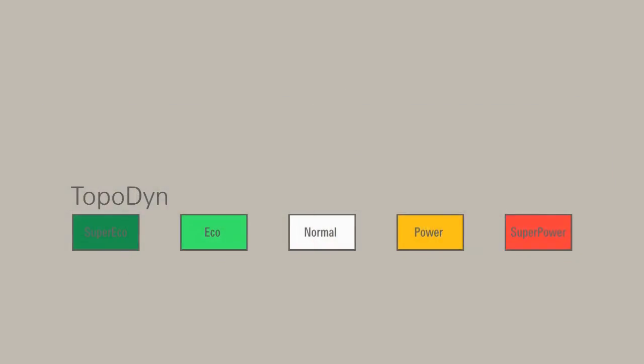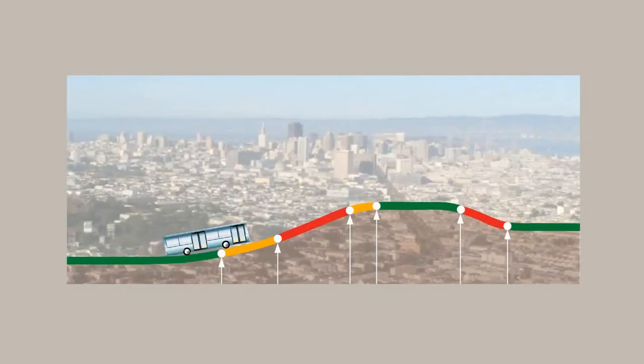However, shifting is performed digitally using fixed threshold values. For example, the bus shifts from eco to normal when the incline is exactly at 4%.